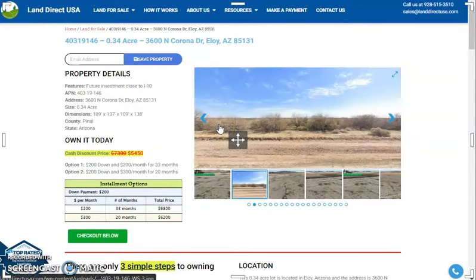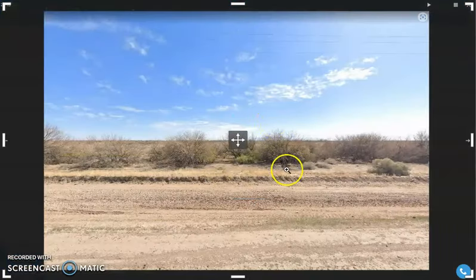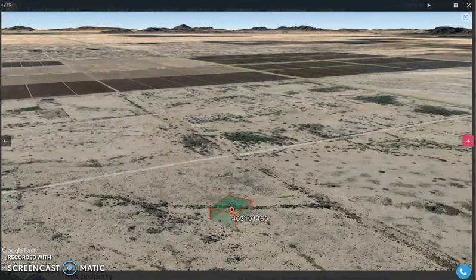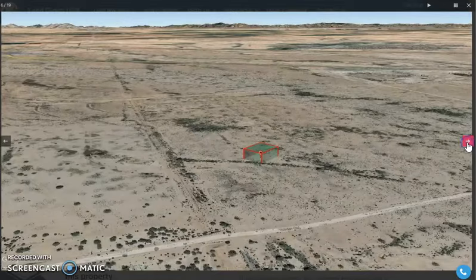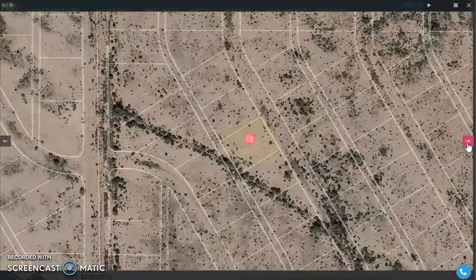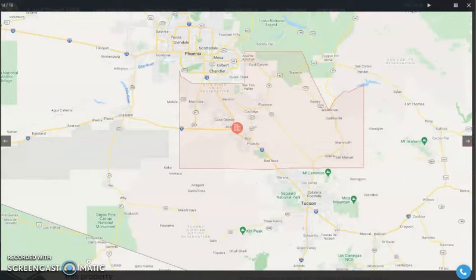This is just in Pinal County. Now here are some actual photos of the nearby area and aerial views of the lot. Eloy is just south of Phoenix — it's just less than an hour drive, and it's midway between Phoenix and Tucson.